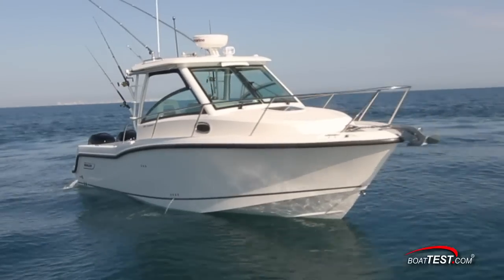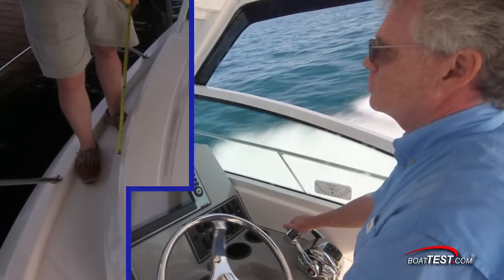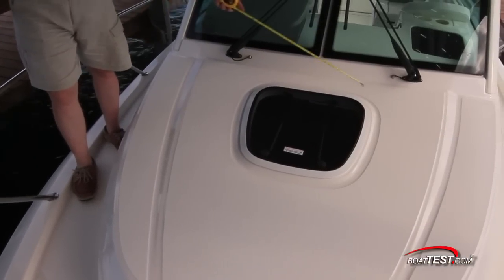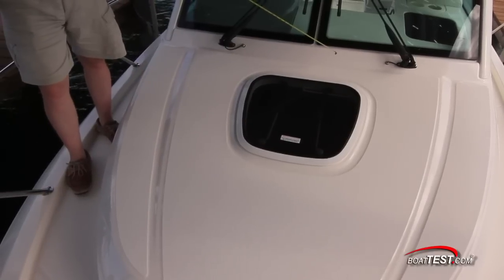Let's begin as we take a look at the features at the bow. The foredeck is all covered in non-skid and there's an option for putting a cushion pad here to make the entire foredeck into a sun lounge.